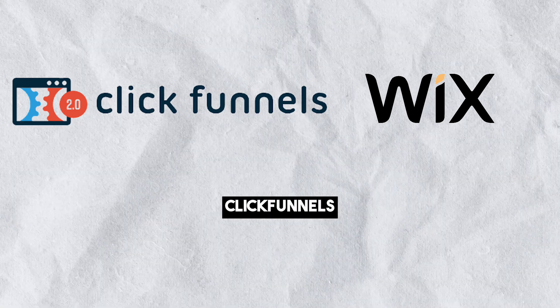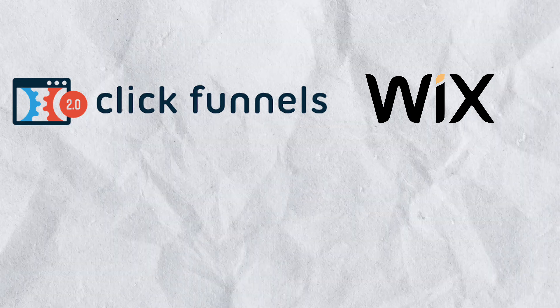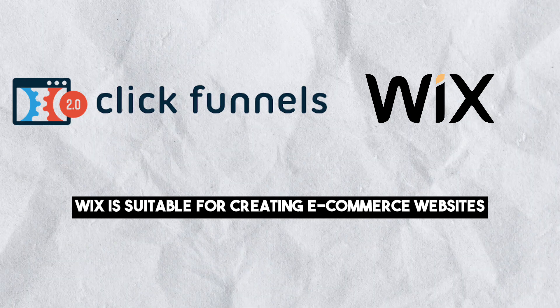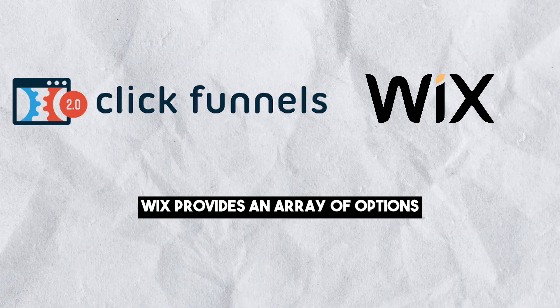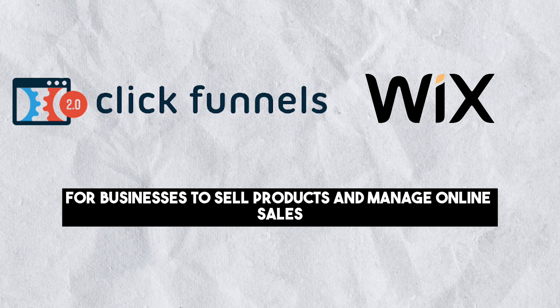Regarding e-commerce, ClickFunnels allows users to create sales funnels with e-commerce capabilities, and the platform is optimized for online sales and revenue generation. Wix is also suitable for creating e-commerce websites, offering a range of e-commerce features and tools for online stores, providing an array of options for businesses to sell products and manage online sales.